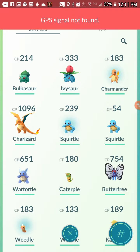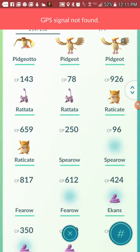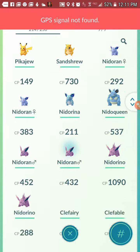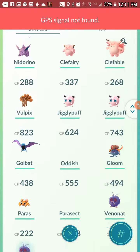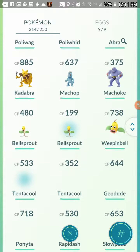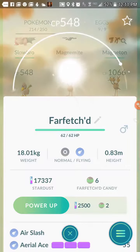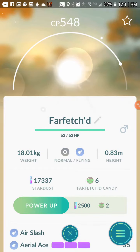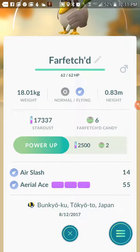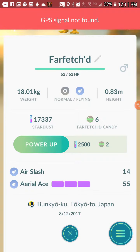Like Farfetch'd — so I have Farfetch'd. My aunt messaged me asking what that Pokemon was, and I said it's a regional exclusive. She knows I was spoofing a while ago when I had my other phone. You can't really complete the Pokedex without getting regional exclusives, so this method helps with that. Farfetch'd has Air Slash and Aerial Ace. You can see it says Tokyo, Japan — boom.